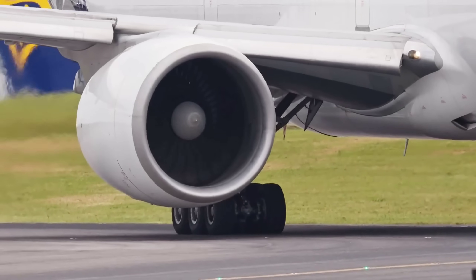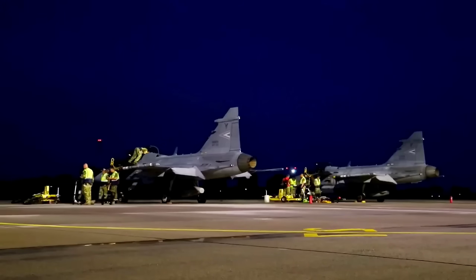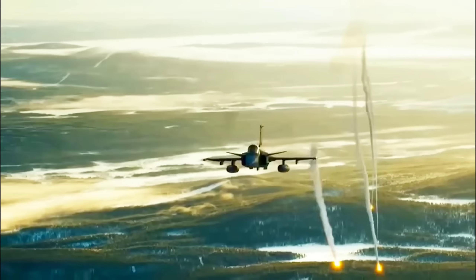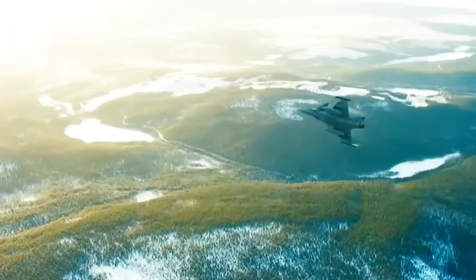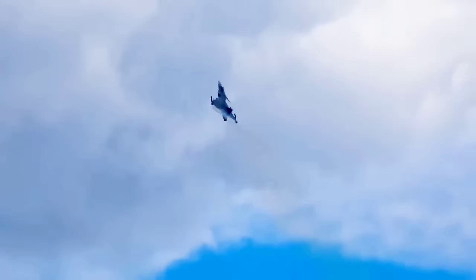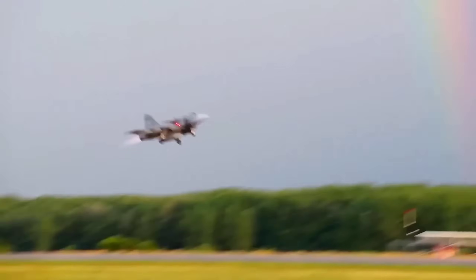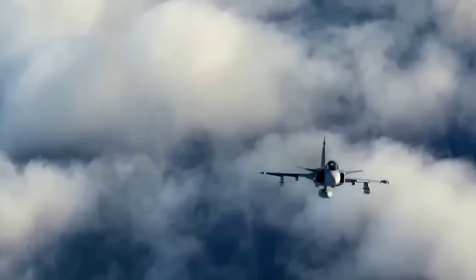It means you can take off from a short road strip with a full weapons load and still get airborne safely. Supercruise, if achieved, allows the aircraft to fly supersonic without guzzling fuel or lighting up the sky with an afterburner's infrared bloom. That makes the plane harder to track, harder to intercept, and cheaper to operate. And endurance determines how far you can patrol, how quickly you can redeploy, and how much territory you can cover in a crisis.